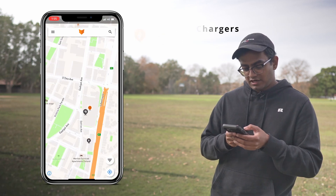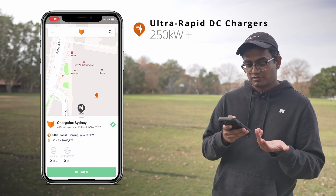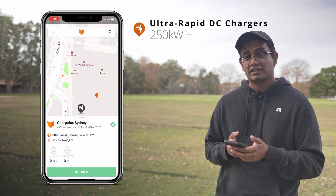The most powerful ones are shown by the lightning bolt with three strikes next to it. If you tap on this you'll see that it's actually a 350 kilowatt charger.